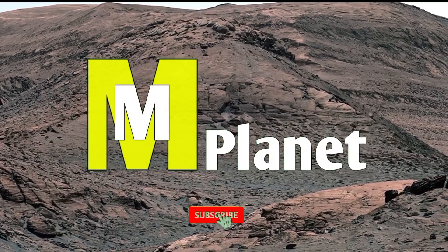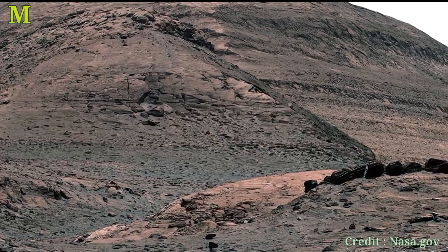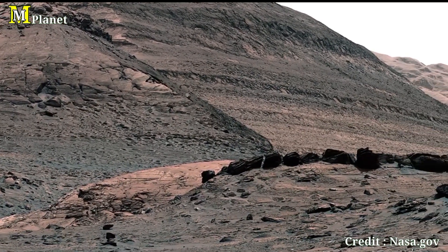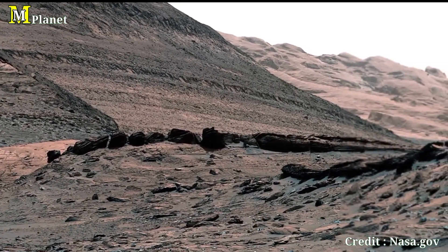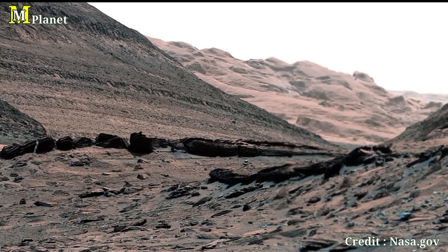Hello viewers, welcome back to Mars Mystical Planet. NASA's Hiroshi rover captured this panoramic footage on 2nd May 2022. The rover snapped this breathtaking panorama of a sulphate-bearing region. This ancient Martian landscape tells a story millions of years in the making — one of water, sand and time.